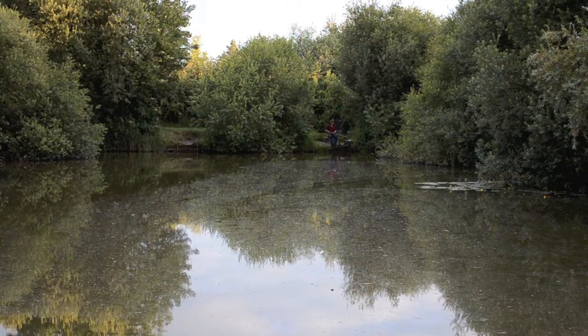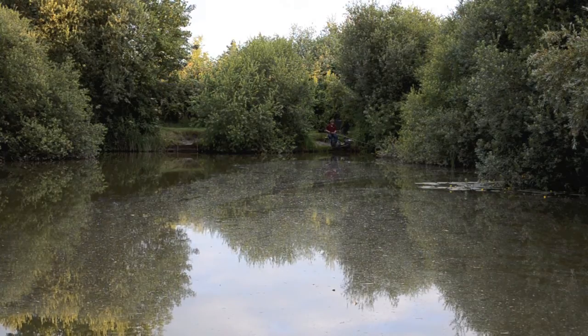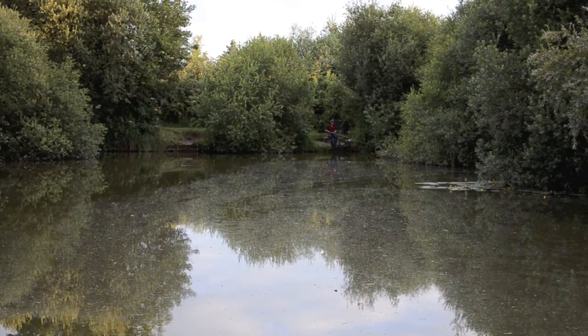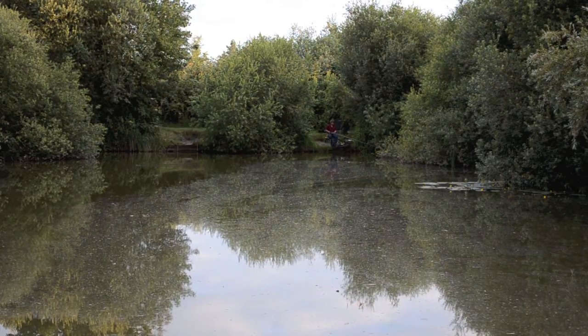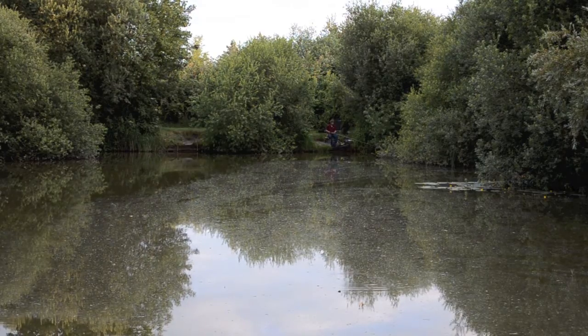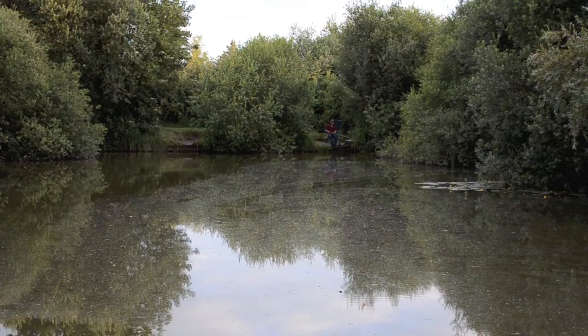Further down, half a mile down a farm track, are the other three lakes clustered together. These are deep irrigation-type farm reservoirs converted to fishing. You've got Willow Lake, which is 17 foot deep with 38 pegs, a triangular-shaped water with a central island. You've got Two Island Lake, which runs to 20 foot deep and has 30 pegs. And you've got the Spinny, which is a smaller 23-peg water.